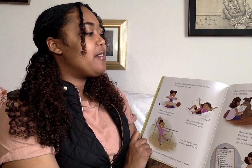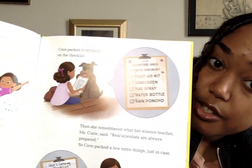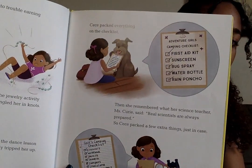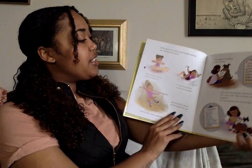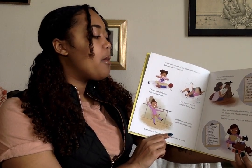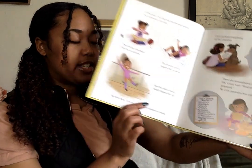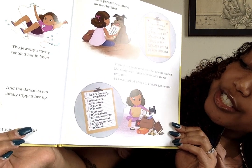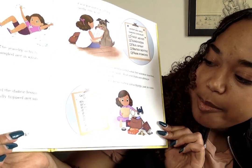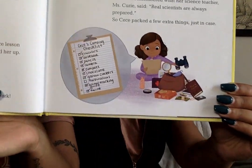CC packed everything on the checklist: first aid kit, sunscreen, bug spray, water bottle, and rain poncho. Then she remembered what her science teacher, Miss Curie, said: 'Real scientists are always prepared.' So CC packed a few extra things just in case: binoculars, notebook, pencil, camera, compass, chocolate, graham crackers, animal tracking guide, and twine.